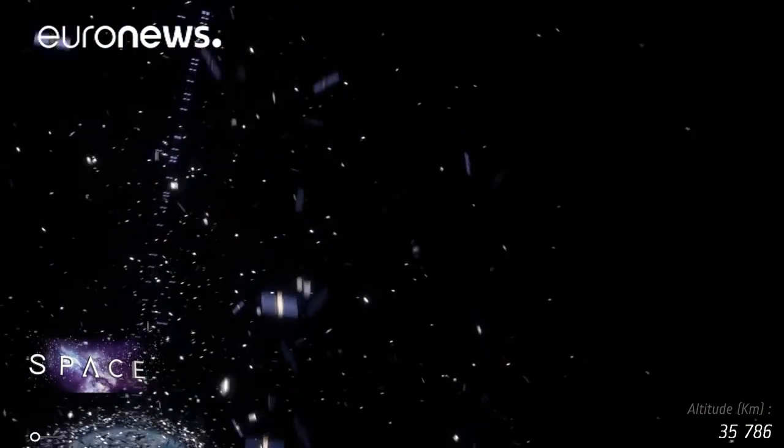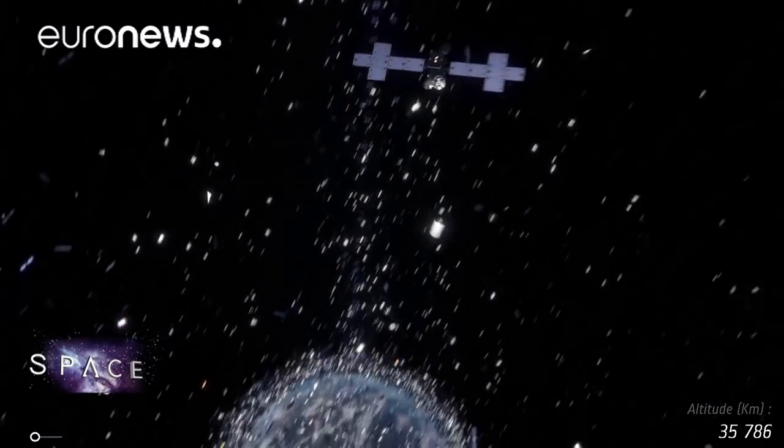Right now, eDeOrbit doesn't have the financing and support it needs to launch, so millions of euros worth of satellite hardware remains at risk from collision.